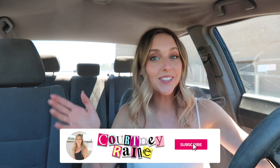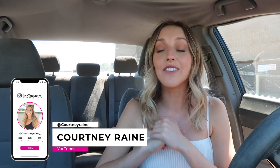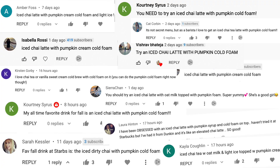Hey guys, welcome back to my channel! Today we are trying the most requested drink I have ever had in the history of this channel. I've had this channel for about five years and I've never had a drink be so requested. It is an iced chai latte with pumpkin cream cold foam, and everyone has been asking me to do it, so I'm gonna jump into line and give it a try to see if the hype is real.